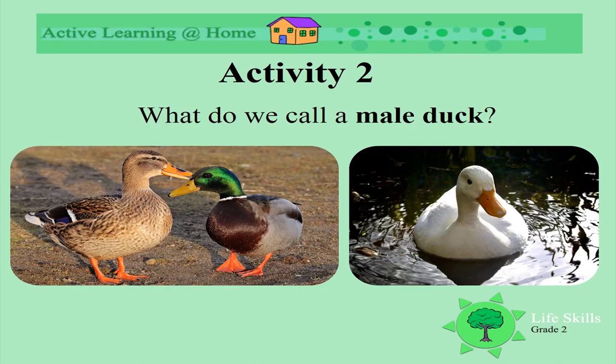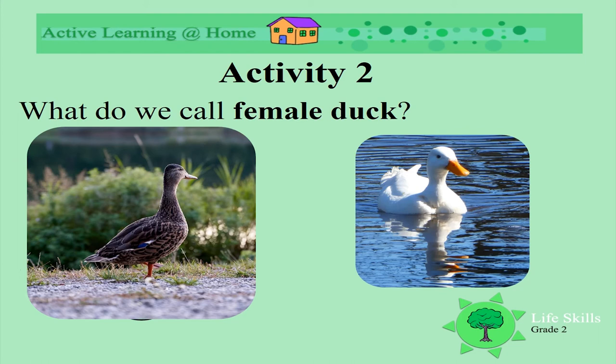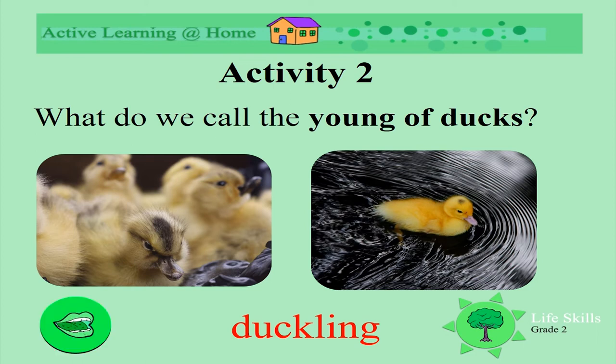What do we call a male duck? A drake. Can you say the word drake? Well done. What do we call a female duck? We call her a duck or a hen. Can you say duck? Well done. What do we call the young of ducks — baby ducks? Ducklings. We call baby ducks ducklings. Can you say the word ducklings? Well done.